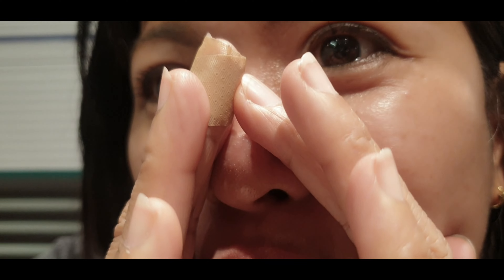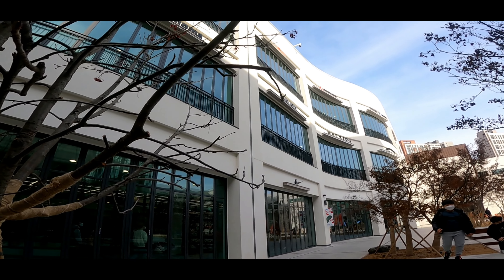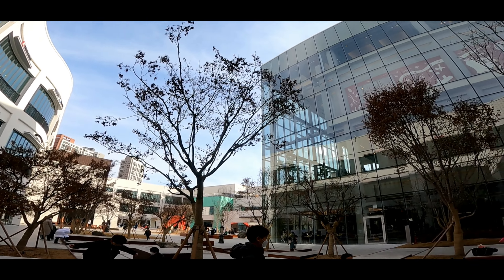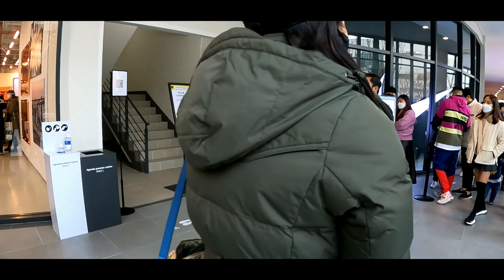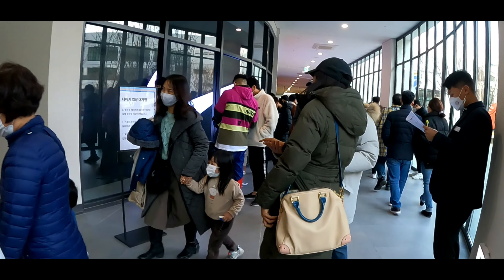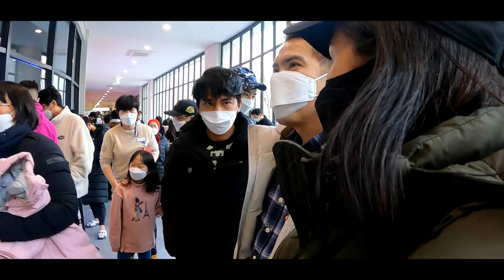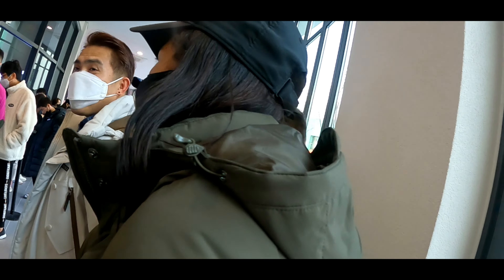We're still at No Brand store. There's another 20% discount available here.